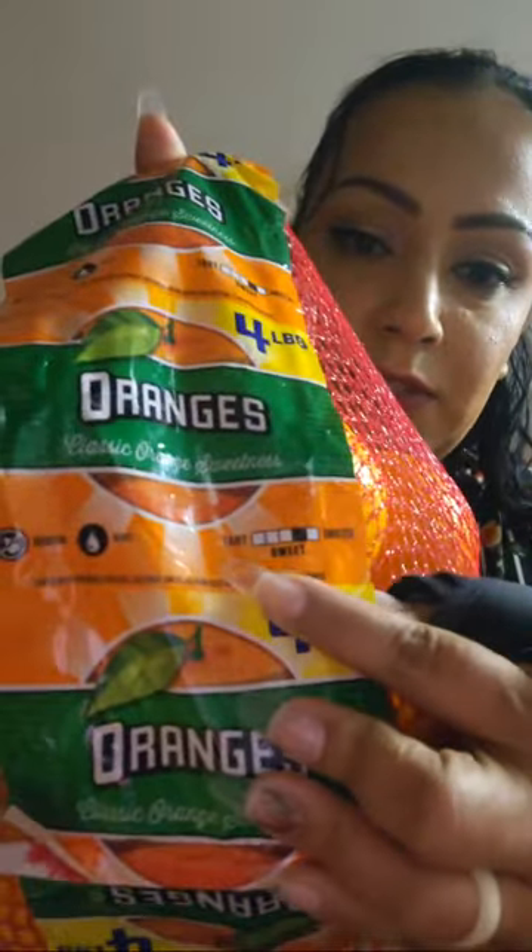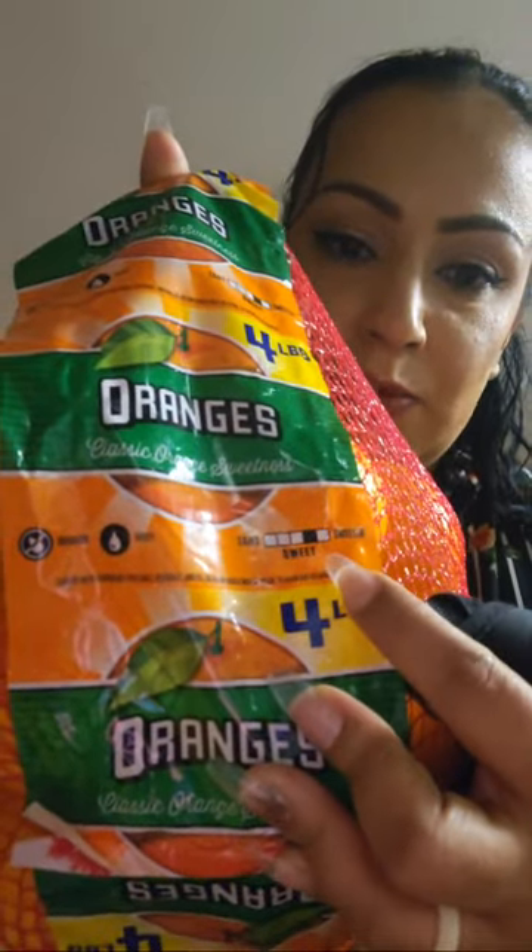We got some oranges. Normally I get the baby oranges but this time I decided to get the big ones. The package tells you the sweetness level — it says tart to sweet, leaning more toward sweet. I don't usually like the big ones because of seeds, but this bag says seedless and juicy, so we'll see.